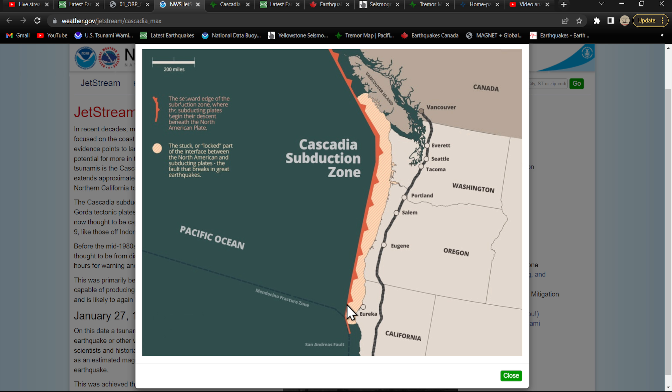Here's another full section scale of the Cascadia Subduction Zone. You've got the subduction up here all the way off the coast of Vancouver Island. The locked area — the stuck zone — sits here inland a little bit towards the east. You've got the seaward edge where the subduction plates meet and begin their descent beneath the North American plate. The tannish color is the stuck or locked part of the interface — the fault breaks in great earthquakes, 9.0 or greater, unless you have just a partial rupture along the southern segment, which puts you in the low 8 magnitude range.